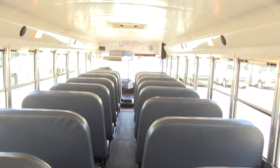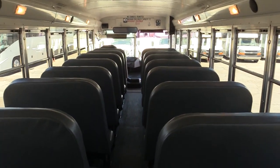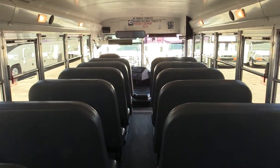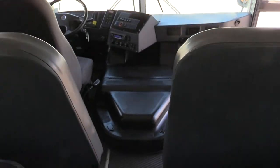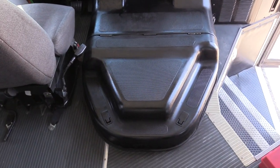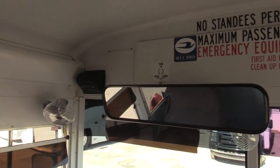We'll flip around and take a look at the driver cab. One thing to note: this bus does not have AC. It does have heat, but it doesn't have AC. That's something that could be installed — we don't do that, but you could have an AC unit installed and you'd have a really nice bus.